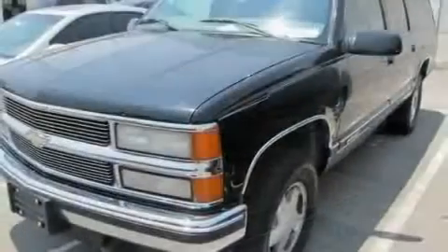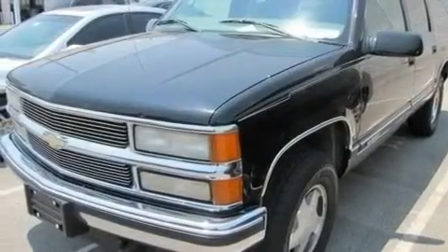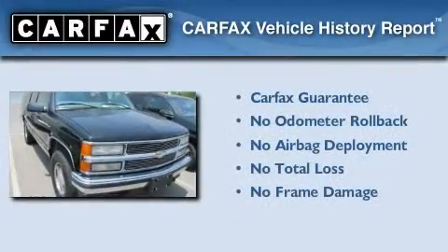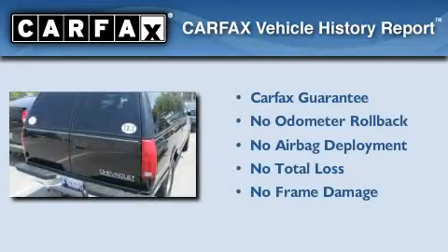Its top features include a passenger-side vanity mirror, an anti-lock braking system, and many other features. Not to mention that this Chevrolet qualifies for the Carfax Buyback Guarantee.